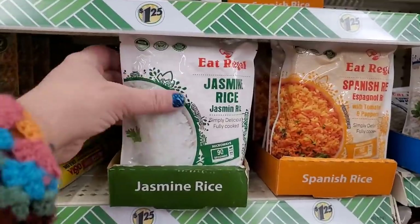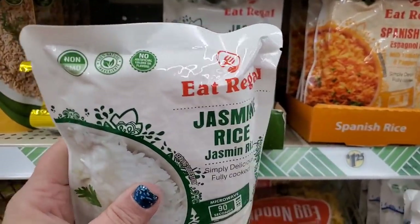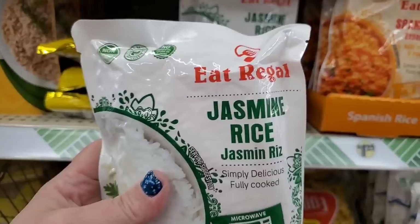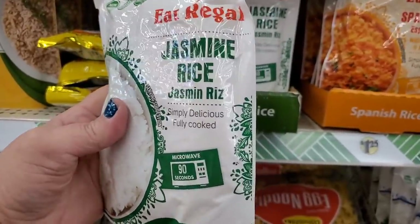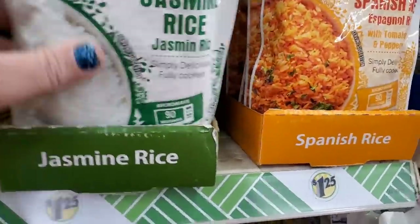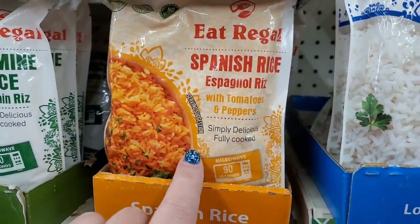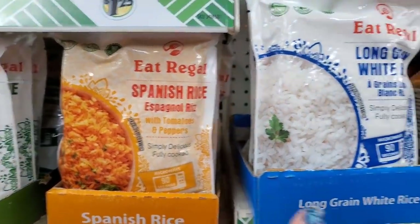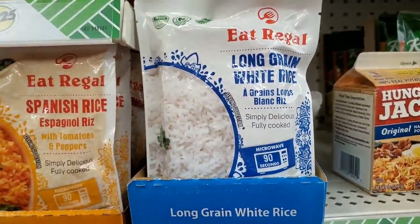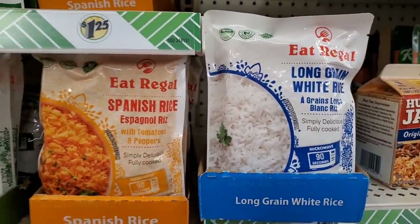This is the kind of stuff I love finding in Dollar Tree — non-GMO, no artificial colors or flavors. It's by a brand called Eat Regal Jasmine Rice, microwavable in 90 seconds. They have jasmine rice, Spanish rice with tomatoes and peppers — simply delicious, fully cooked — and long grain white rice. They're all non-GMO and that looks like a great buy for a buck and a quarter.